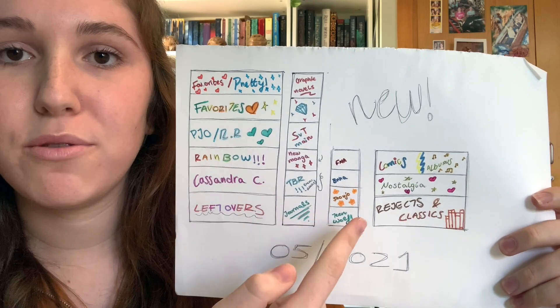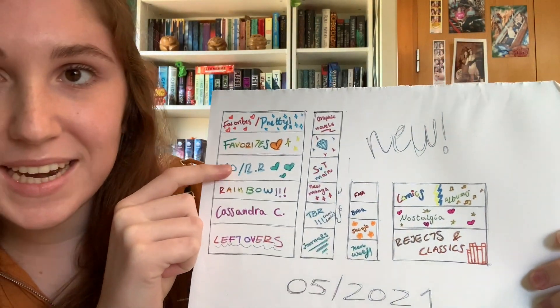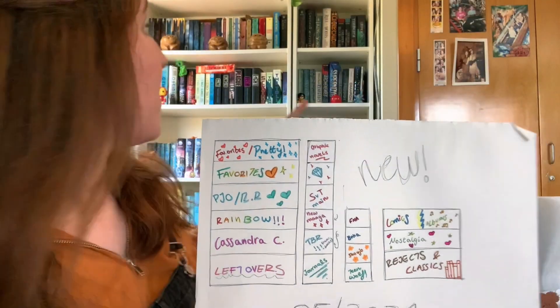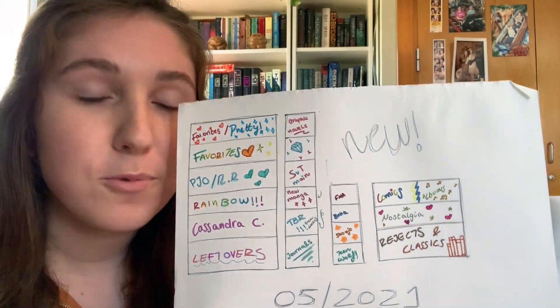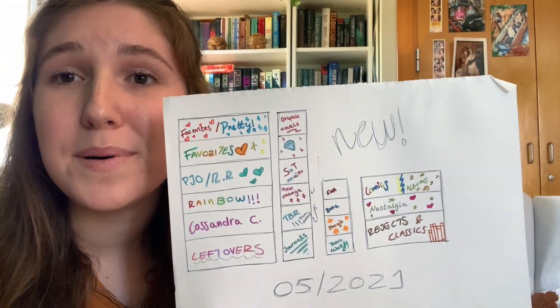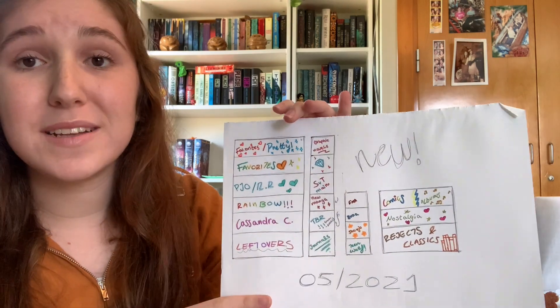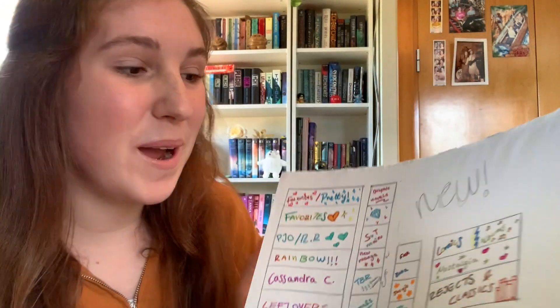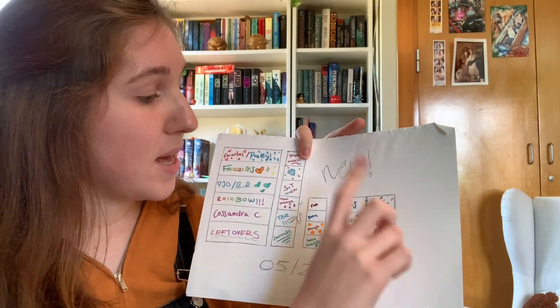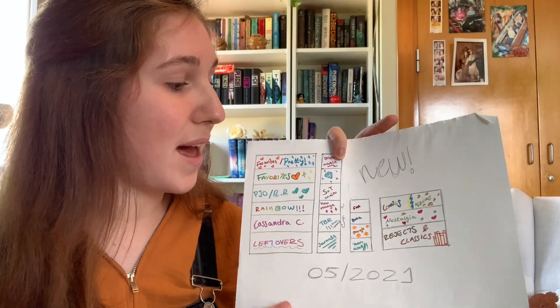It's beautiful, obviously. Bookshelf number one, two, three, and four. The shelf I'm most excited about is having a shelf designated specifically to my favorites, because right now that shelf is for sci-fi and the one on top is for fantasy. I've really liked having them separated by genre, but right now I just want to see all my favorite series together. The rainbow ones are going to pretty much stay the same, leftovers go on this one, and here are my comics and albums. I'm going to have a shelf just for nostalgia series.